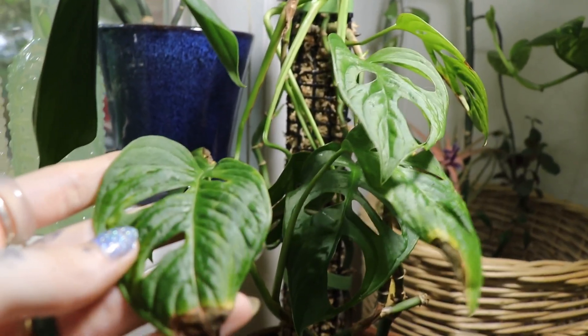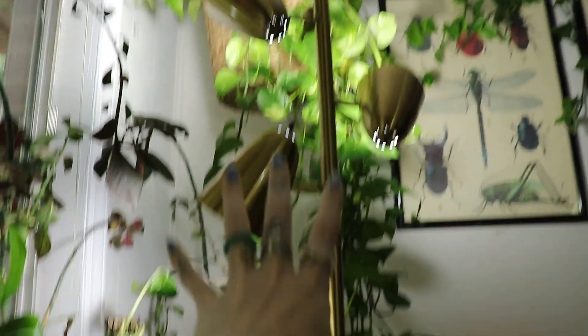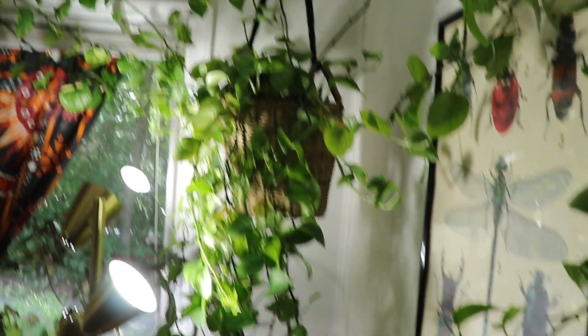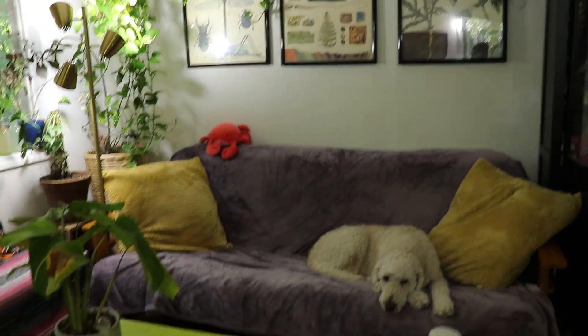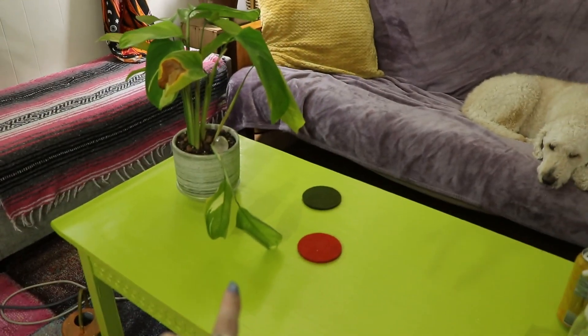This is my monstera adansonii and this plant really does not appreciate being looked at the wrong way — or being by the AC vent, by the way. This lamp is a grow light. Golden pothos — I love vining plants so much. Over here is a jade pothos, like the regular green jade pothos.